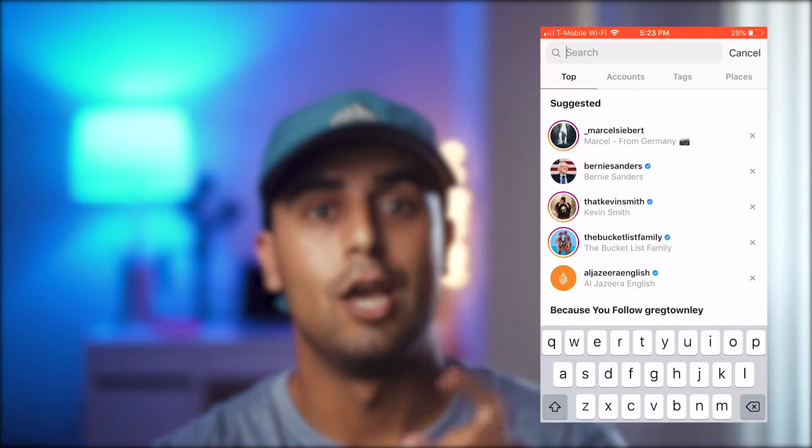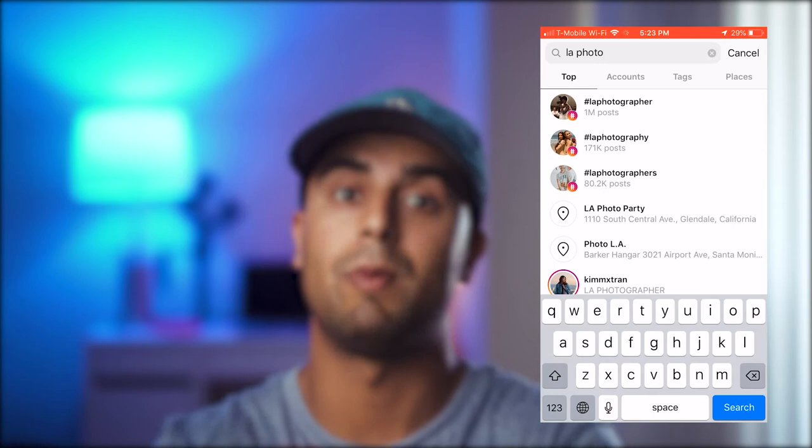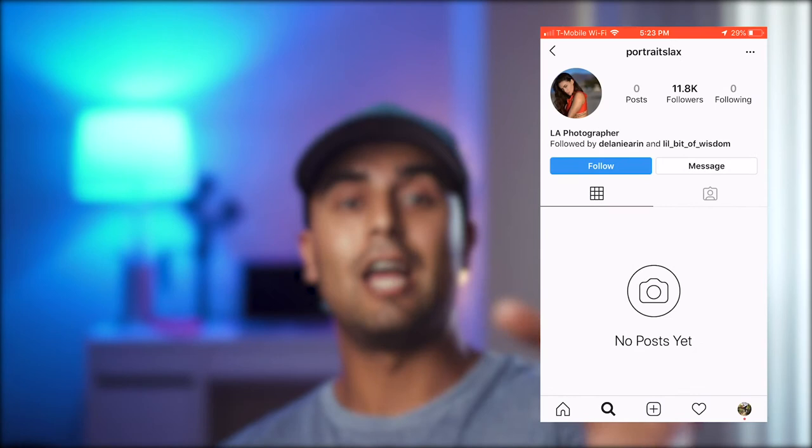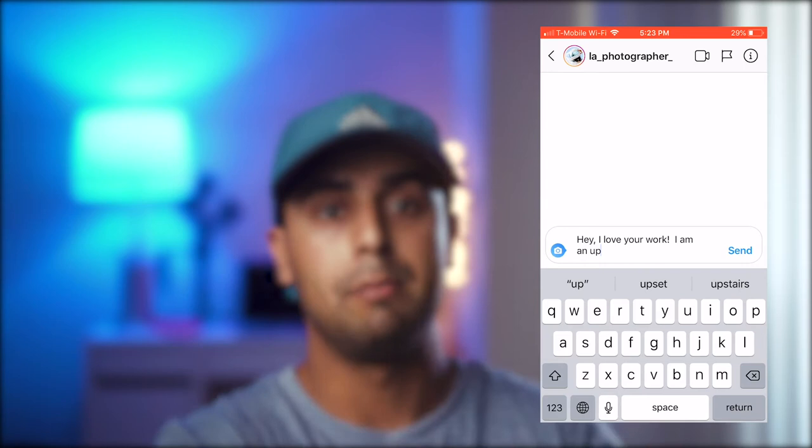Search locations like LA, Hollywood, San Fernando Valley, Los Angeles, Encino, Tarzana — recent posts by people in the area will pop up. If someone looks really beautiful or interesting, I'll message them and say, 'Hey, would you like to go on a shoot?' That's how I practice my photography, build a portfolio, and post it on Instagram as another form of portfolio.